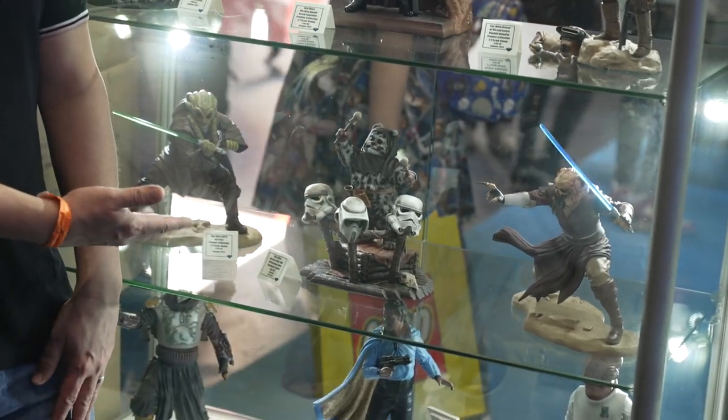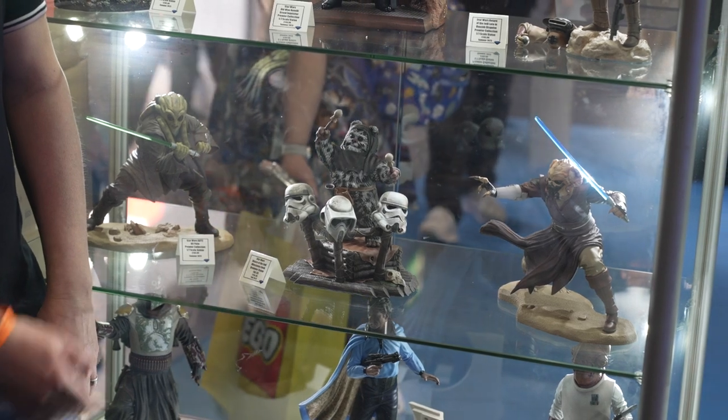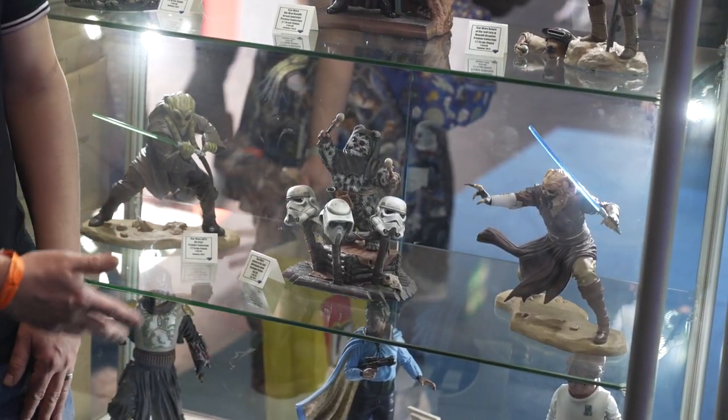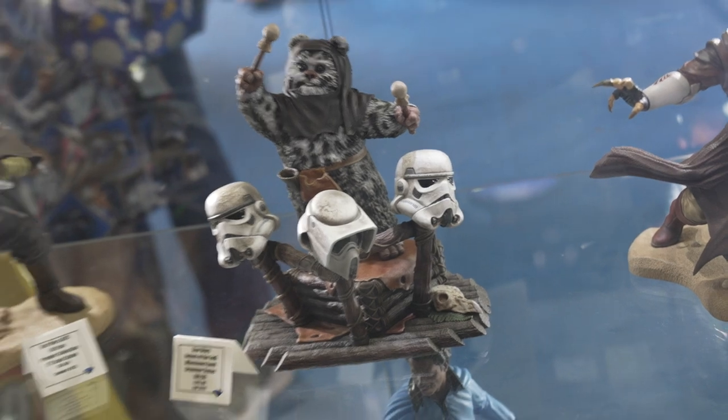This is one of our milestone pieces — he's 1/6 scale. It's kind of an interpretation of what we saw in Return of the Jedi. He's playing some drums, a little rhythm action there with the Ewok. He's a pretty good guy, with a little bird skull down there at the end.